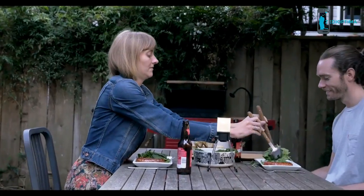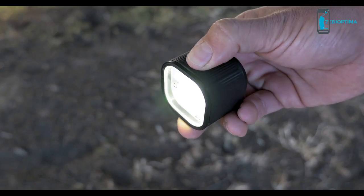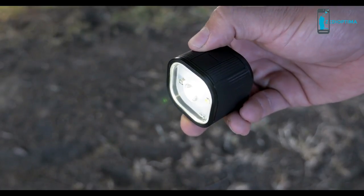PAL delivers 15 hours of continuous light with flood and spot modes, three brightness settings, and an intuitive four-button interface.